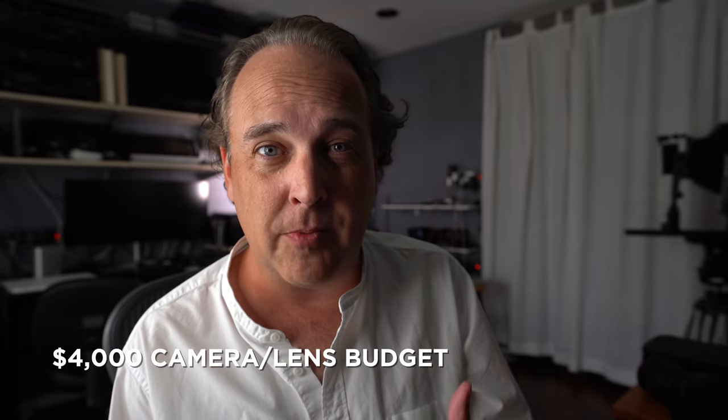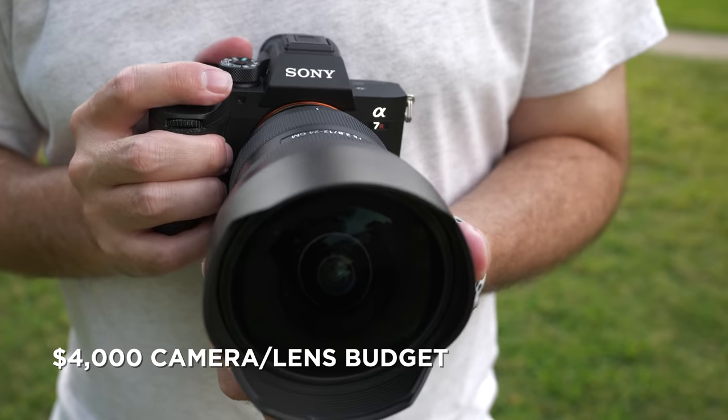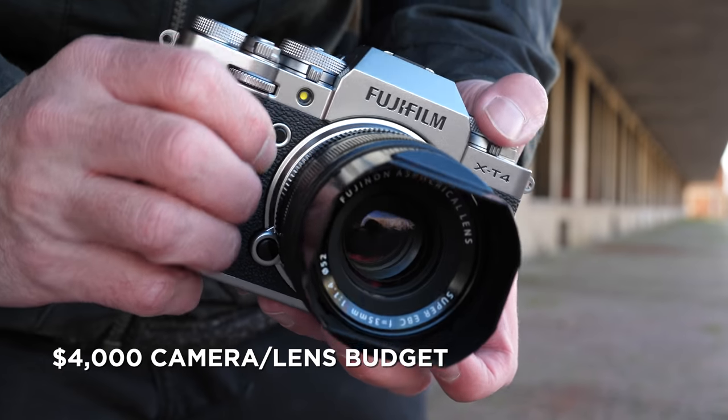Some big news today. For the month of August, I'm going to be doing a summer camera giveaway. Everybody knows that 2020 has been kind of a lame year, so I want to try and make the summer a little more awesome. This is free to enter — anybody can enter their email, and the lucky winner will get a $4,000 budget of their choice for any camera body or lens or combination thereof. You just got to keep it within $4,000.